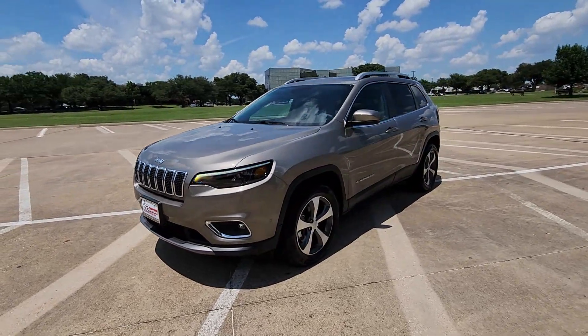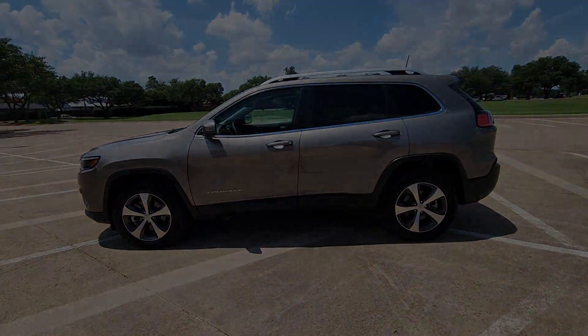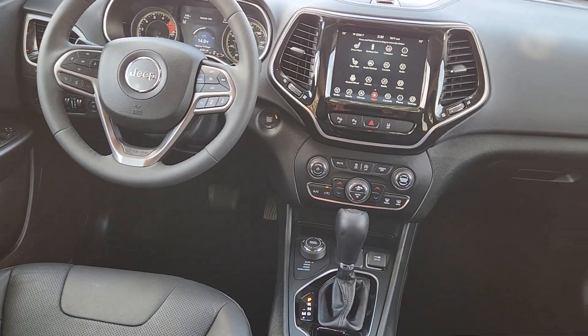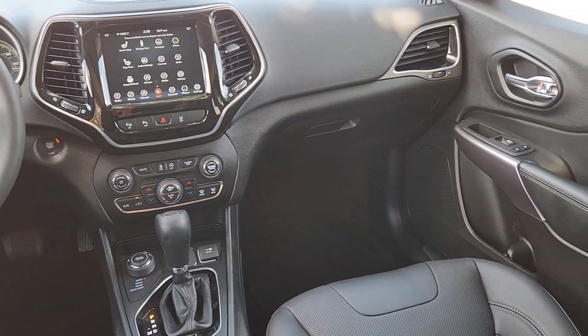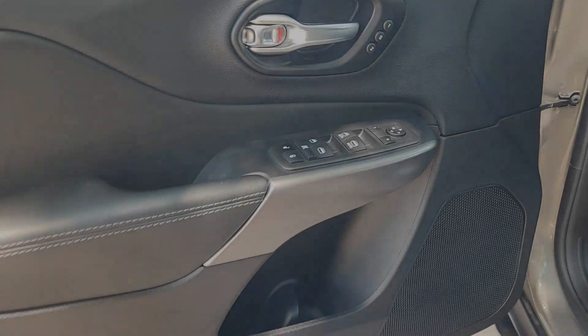The following are some of this vehicle's highlighted options: heated steering wheel, Apple CarPlay and/or Android Auto, sunroof/moonroof, keyless entry, power passenger seat, heated mirrors, fog lamps, backup camera, and power liftgate.